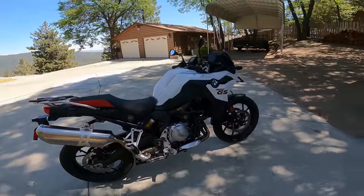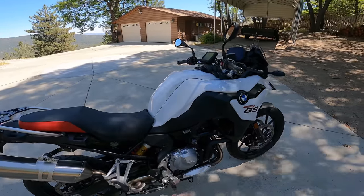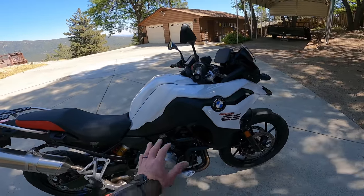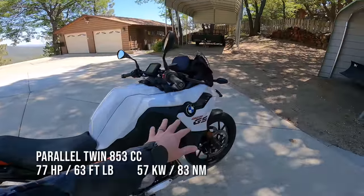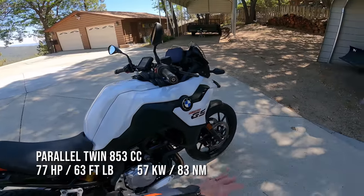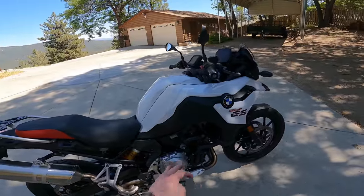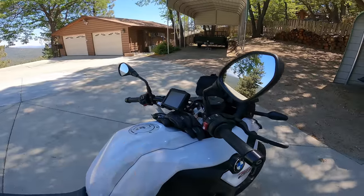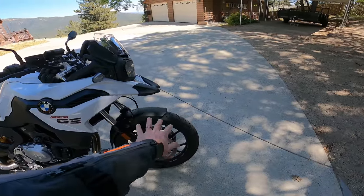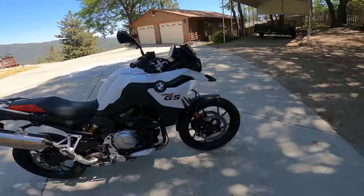Let's take a quick tour around the bike. The engine is the same 853cc parallel twin that the 850GS uses. In this configuration with reduced fuel mapping and tuning for the 750 version, it makes 77 horsepower and about 63 foot-pounds of torque. The compression ratio is 12.7:1, so it requires premium 91-octane fuel. For wheels and tires, you have a 19-inch cast front wheel — more of a street bike setup — and a 17-inch rear with a 150-width rear tire and 110-width front tire.